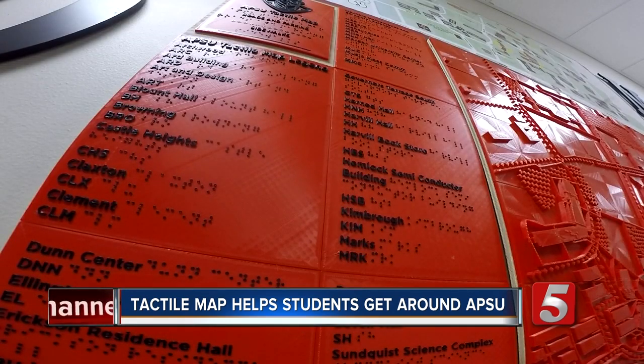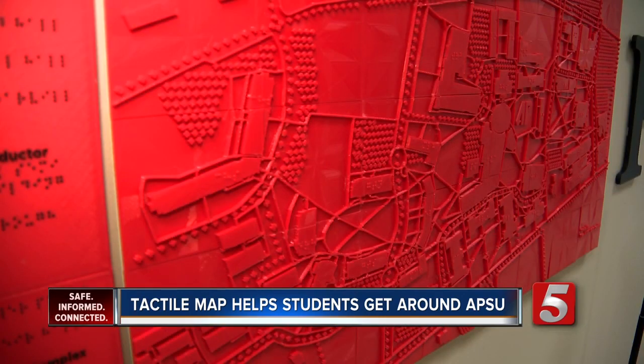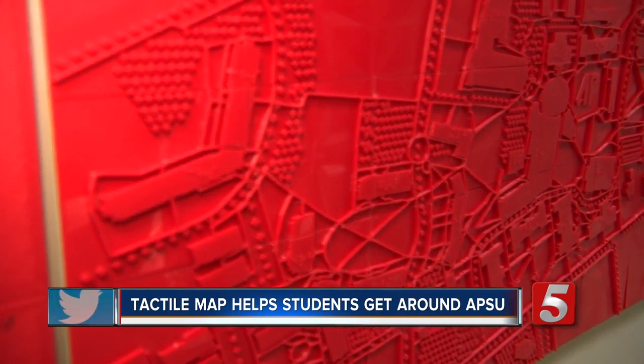A tool to help students see APSU in a whole new way. I feel like it's going to last a lifetime. Jason Lamb, News Channel 5.